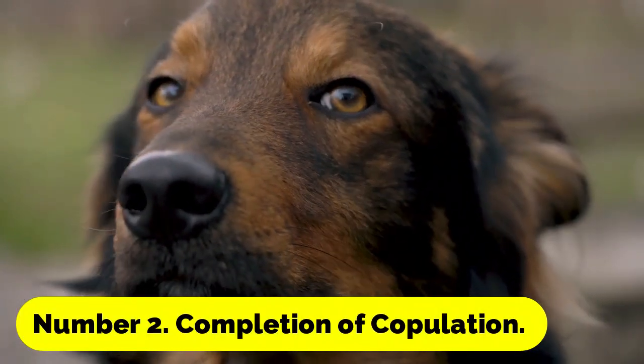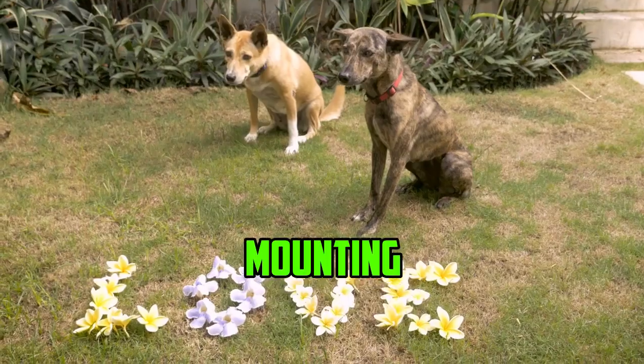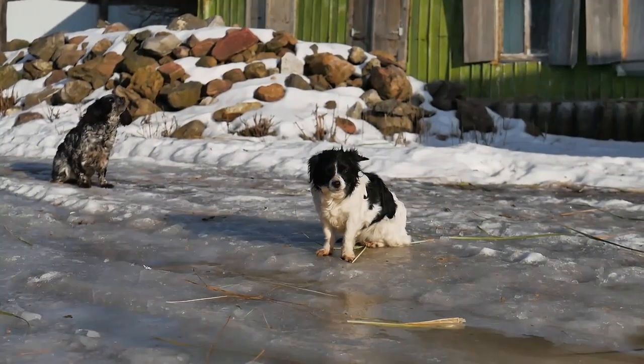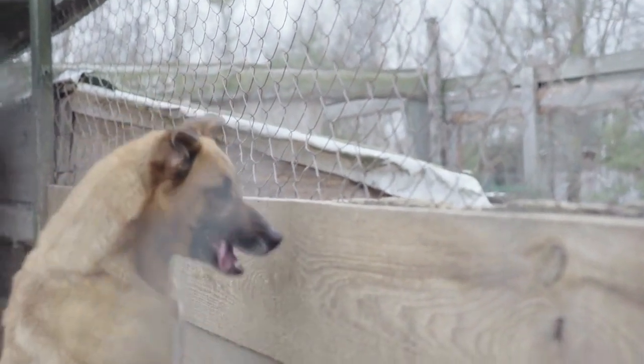Number 2: Completion of Copulation. Dog mating normally consists of a sequence of stages, including wooing, mounting, penetration, and the actual locking of sperm and ovaries. The locking assists in bringing the act of copulation to a successful conclusion, ensuring that the male has successfully mated with the female.